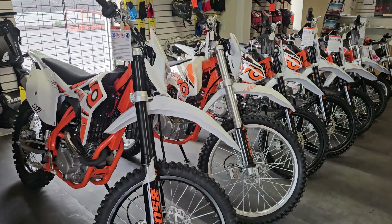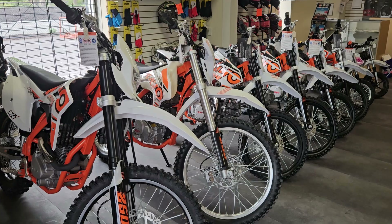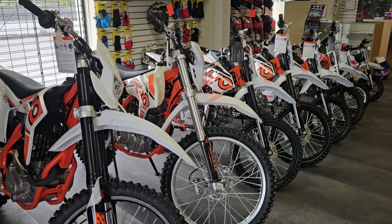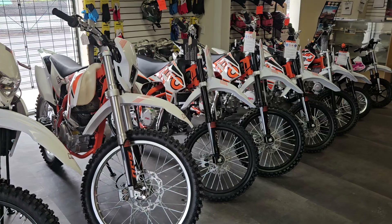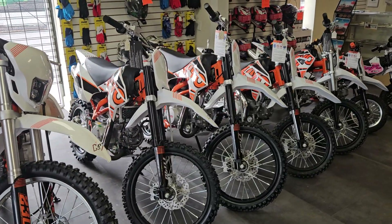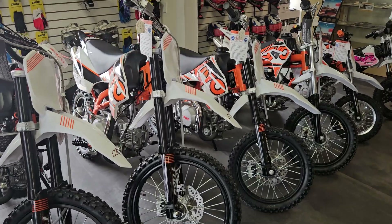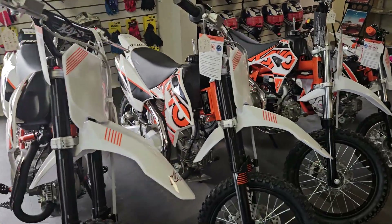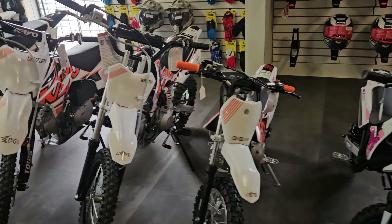We have all these bikes on our website — you're welcome to check those out at bigtoysuperstore.com, or give us a call and talk to us about any of these bikes. Big Toy Superstore is the largest KO dealer in the southeast, so we have a lot of stock, inventory, knowledge, and great techs working on these bikes. If you have any problems or issues, we'll take care of you, and these bikes have a great warranty as well.